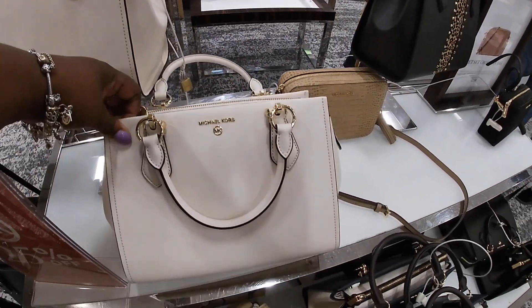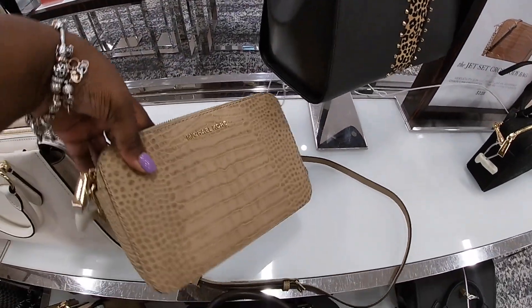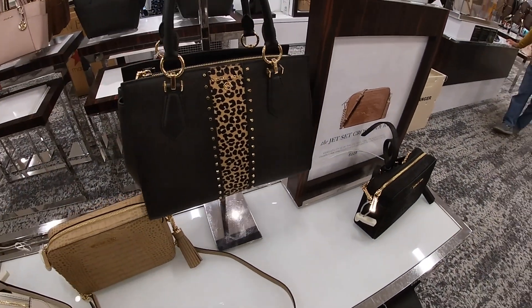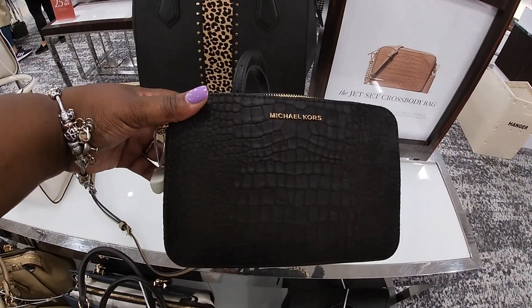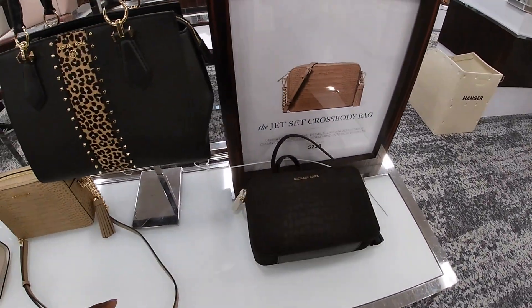And I do have it in this color. $2.98. It's the jet set crossbody bag — I have it in the khaki, the green and the black. $2.98, the jet set crossbody bag.